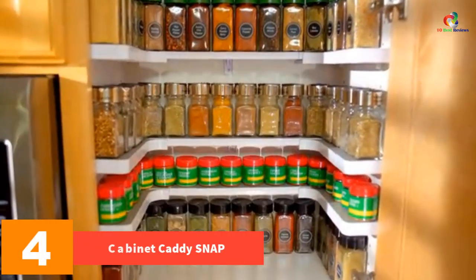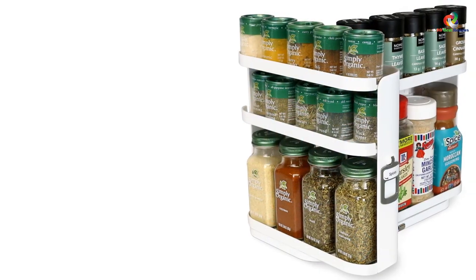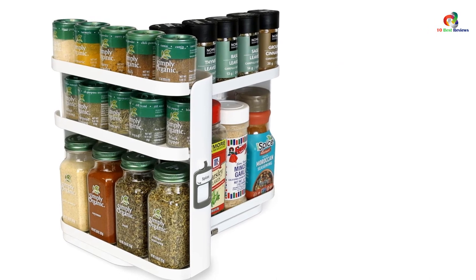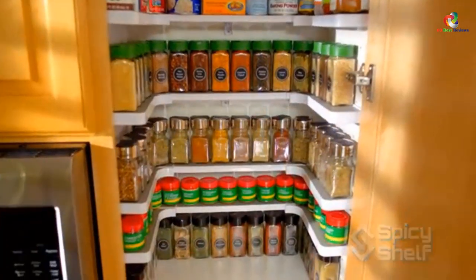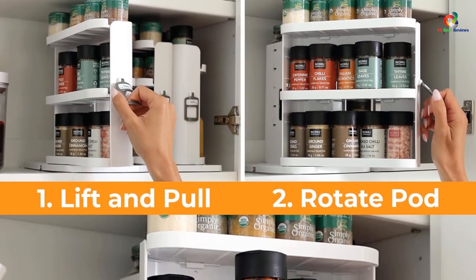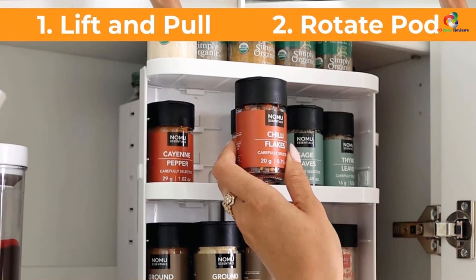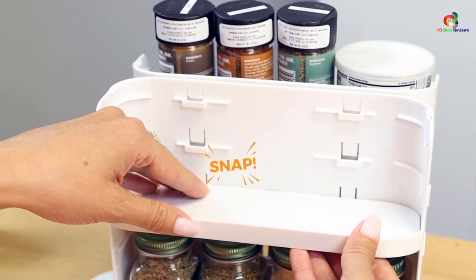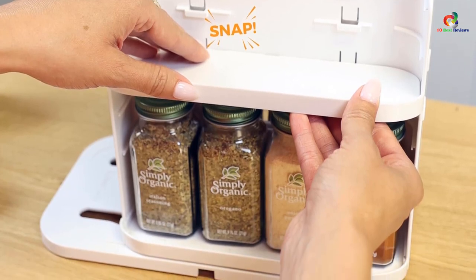At number 4, we have the Cabinet Caddy Snap. It is a pull-and-rotate spice rack organizer that comes with three snap-in ABS shelves which adjust for five levels of storage. It features a magnetic modular design, a non-skid base, stick-on labels for categorization, a small things tray with stabilizing foam, and 3M non-skid feet. The white color model measures 10.80L x 6.10W x 8.90H inches. Shelves measure 8.5W x 2.75D and require a clearance of 11 inches deep and 9 inches tall. With its magnetic latch, the Cabinet Caddy Snap is easy to connect to additional caddies for side-by-side use as one unit.